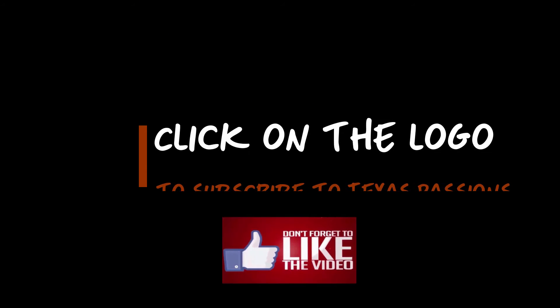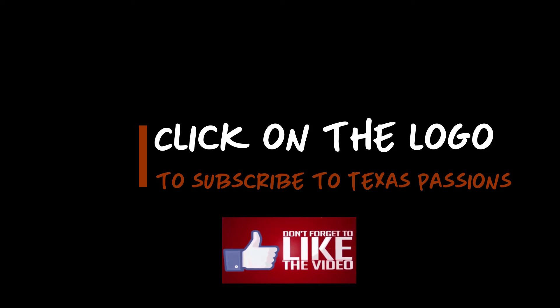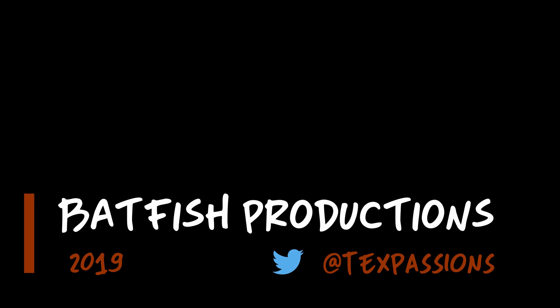If you like what you saw, please subscribe to my YouTube channel. Just click on my logo when it pops up and go from there. You can view previous episodes of Texas Passions by clicking on the links displayed. Thanks for watching — catch you next time.